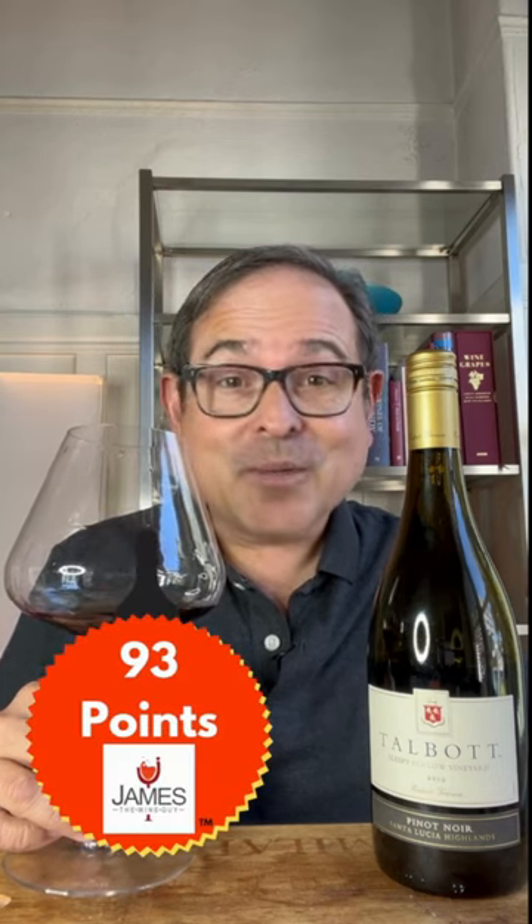This wine is 93 points out of 100 points. I will see you in the next video review. Thank you for coming by today. I'll see you very soon.